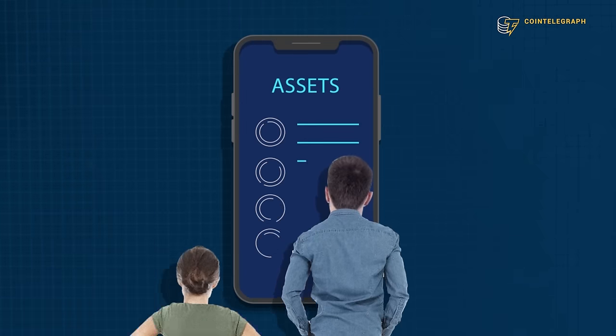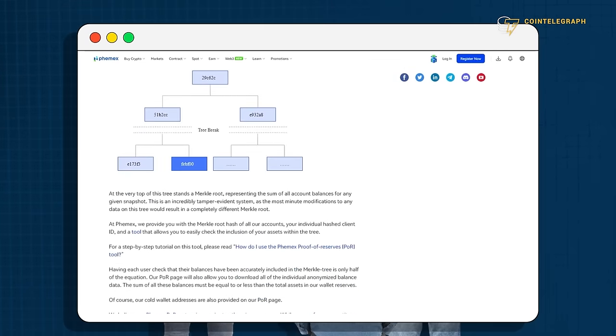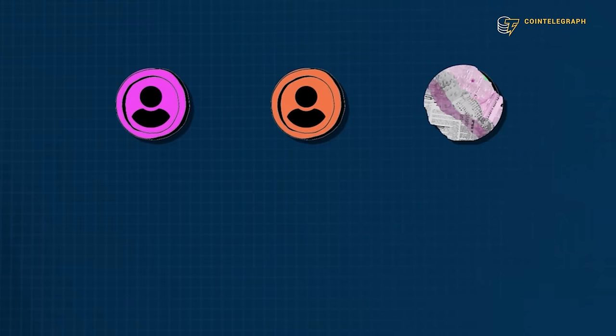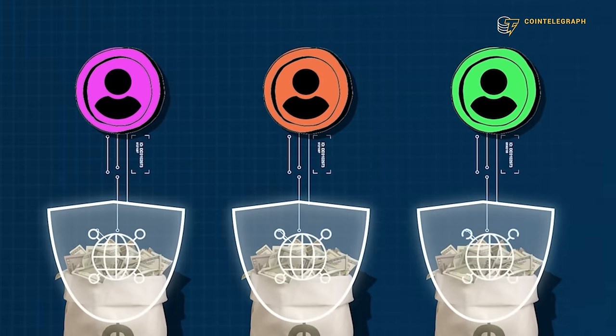Such tools allow users to independently verify the assets held by the exchange with its proof-of-reserve system. This system displays each user's deposited assets through a Merkle tree algorithm, which 100% confirms that the funds are reserved and secured.